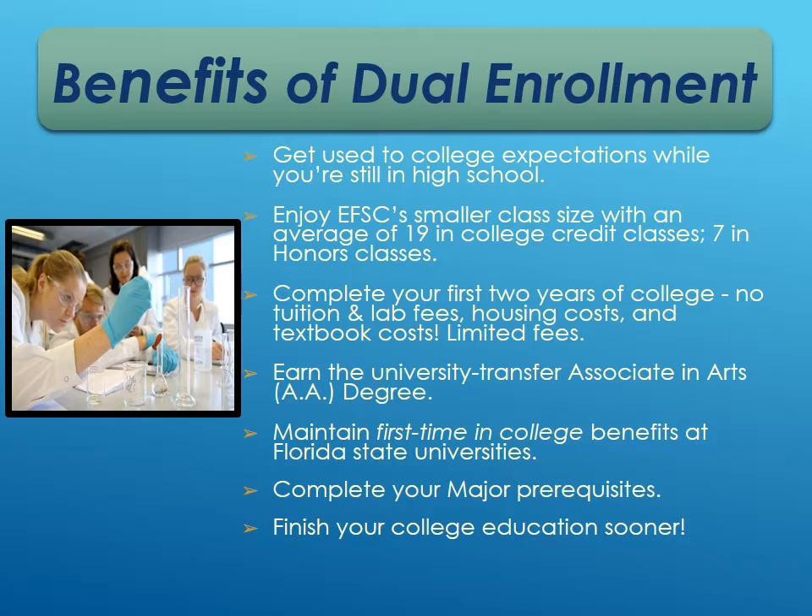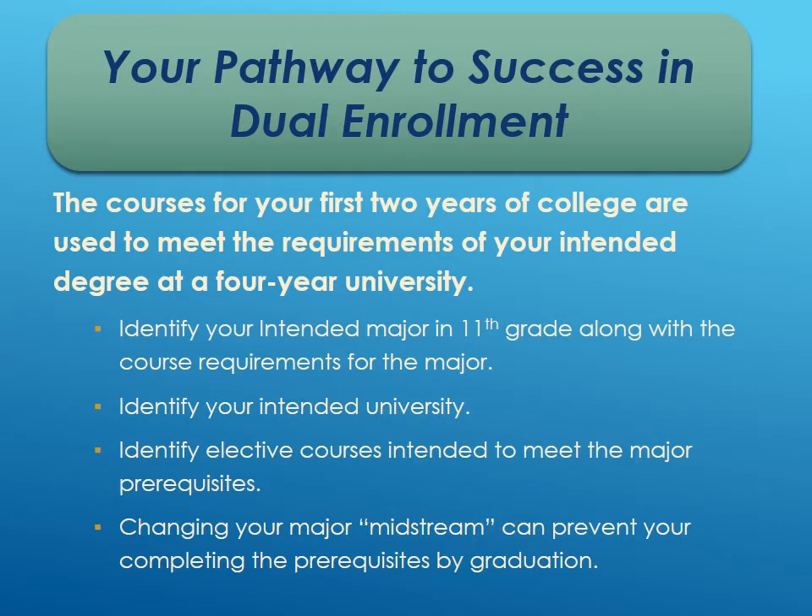Students can graduate with their associate's degree and transfer those credits to college, while still maintaining first-time-in-college benefits at state universities. They can complete major prerequisites and finish their college education much sooner. The first two years are used to meet requirements of the intended major at the four-year university. Make sure you're taking purposeful electives — there are 24 credits of electives in the associate's degree, so if you already know your major, look at that program's prerequisites and take those at Eastern Florida.